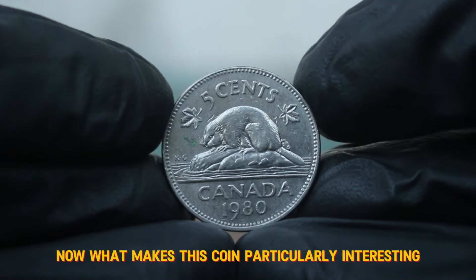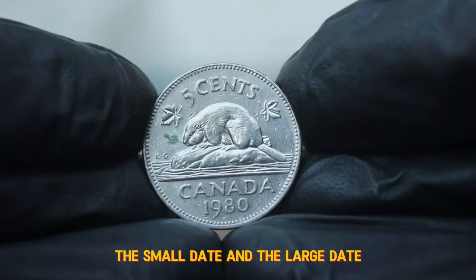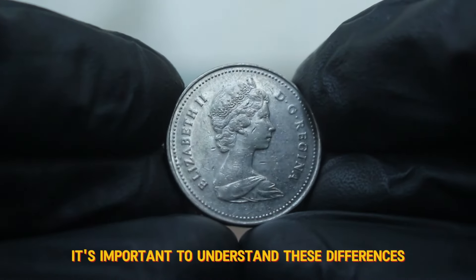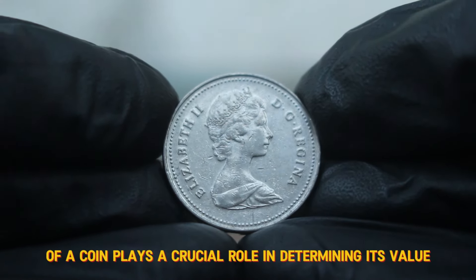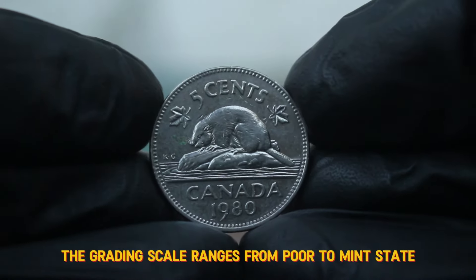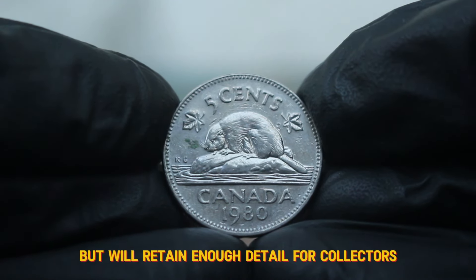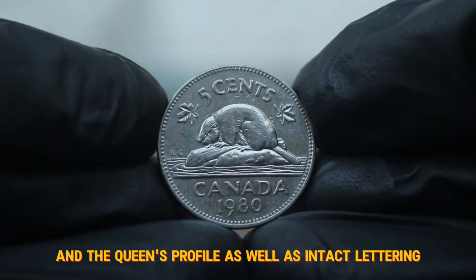In 1980, Canada produced two varieties of the 5 cent coin: the small date and the large date. The large date variety was produced in smaller quantities, which adds to its collectability and value. The grading scale ranges from poor to mint state, and a fine-condition coin falls somewhere in the middle. A fine-condition 1980 Canada 5 cents will exhibit some wear but will retain enough detail for collectors to appreciate its design. Look for clear features on the beaver and the Queen's profile, as well as intact lettering.